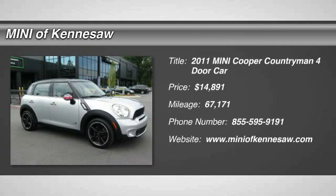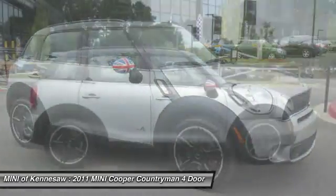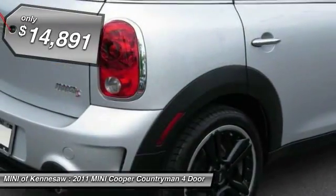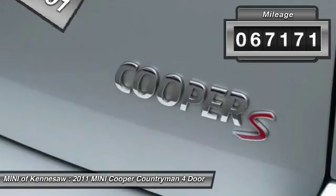The 2011 Mini Cooper. Agile handling and quick, precise steering make the Mini Cooper lots of fun to drive. The cabin is roomy with plenty of front legroom and is priced below $15,000. This vehicle has less than 70,000 miles.